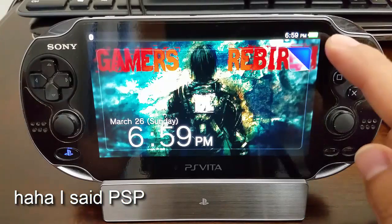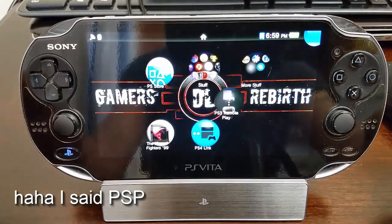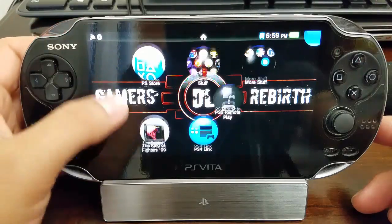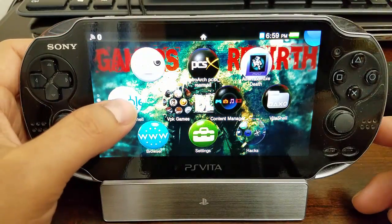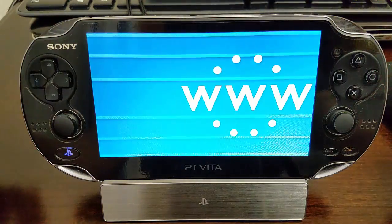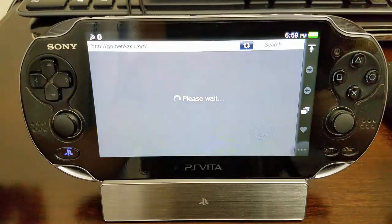I have my old PSP fat model, still alive and working. I already have Hankaku installed, so I'm just going to click install and it's going to direct me automatically to go.hankaku.xyz.